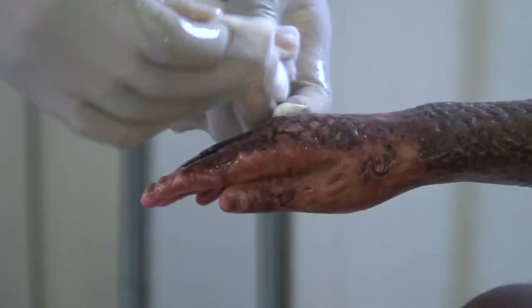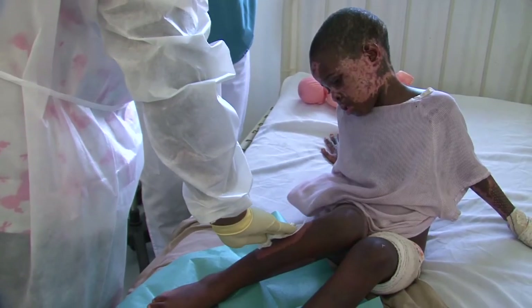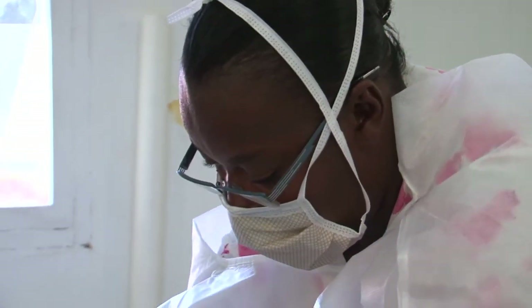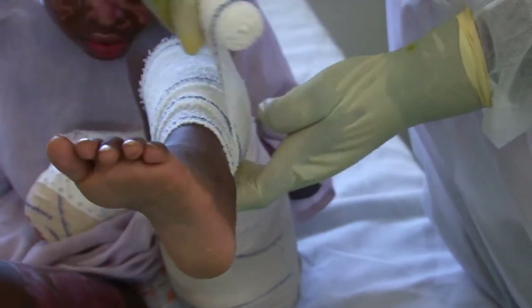Only a short time ago, the burn unit was under canvas. It has now moved to the permanent part of the hospital, which has enabled the team to improve quality of care and living conditions for patients who often spend several months in the unit.